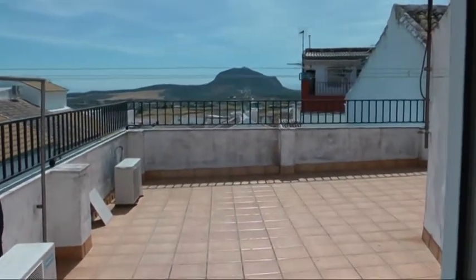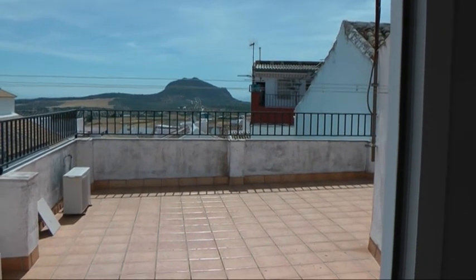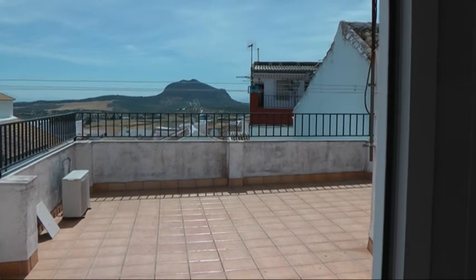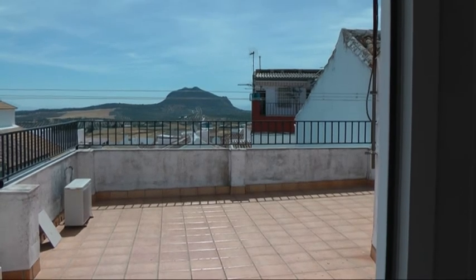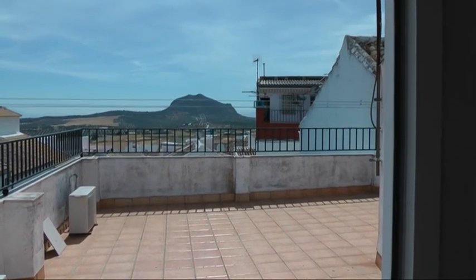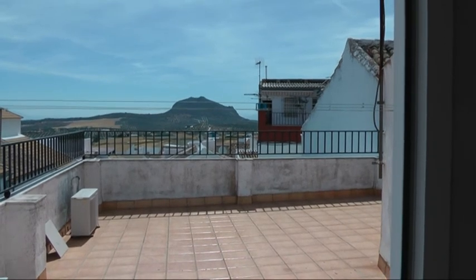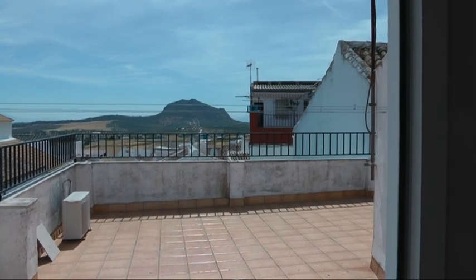We'll finish off with another view of the sun terrace. So here in Estepa: three bed, one bath, with potential for another bath as well. Great views, close to the center, very good condition — could use a little bit of TLC and decoration, but otherwise plenty of space, very well located, at a very good price.